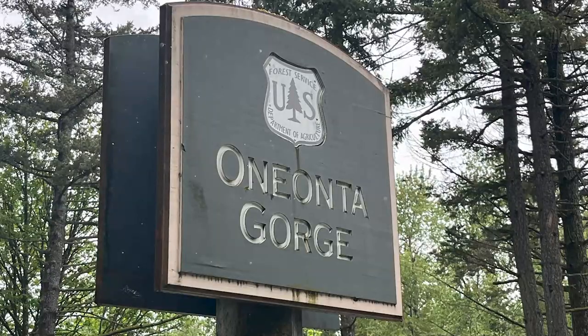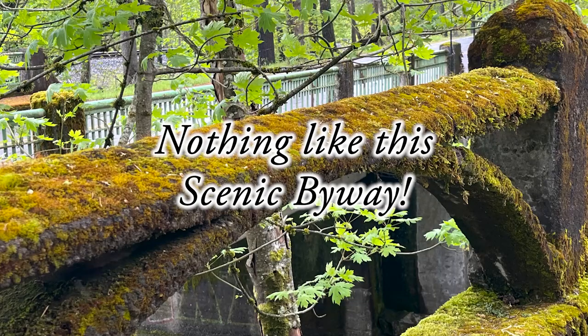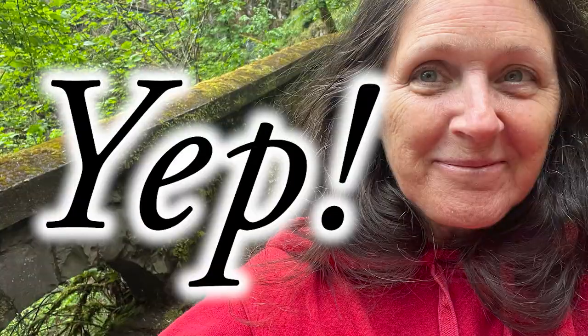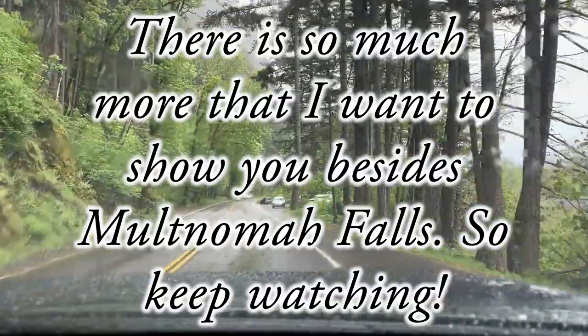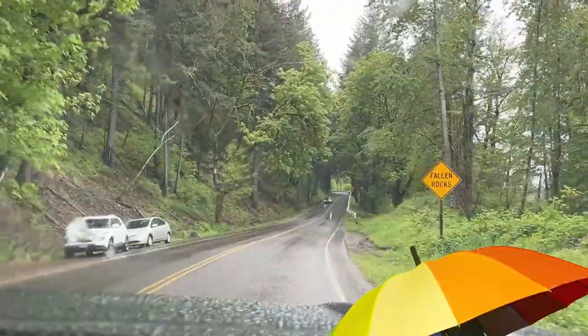The Oneonta Gorge — this is a festival of green. There's nothing like this scenic byway. Next stop: Multnomah Falls. There is so much more I want to show you besides Multnomah Falls, so keep watching. I think I might be saving the best for last.